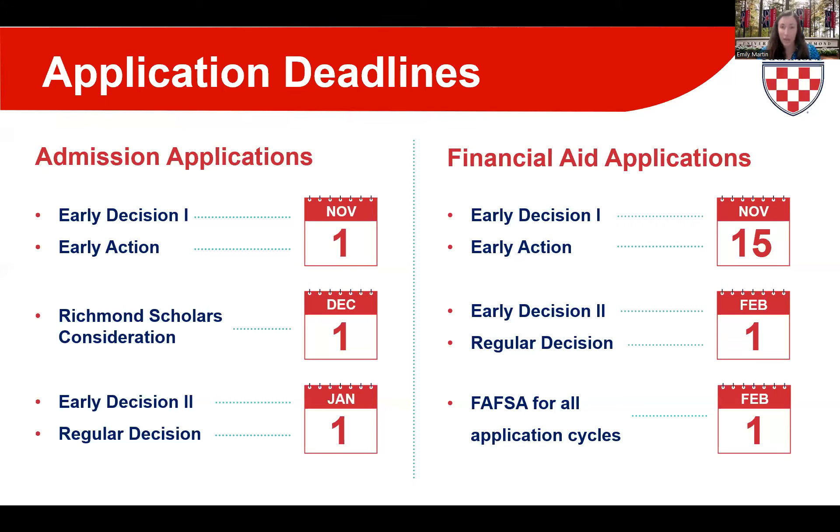For Early Action applicants, your CSS Profile and tax documents are also due November 15th, with your FAFSA by February 1st. Early Action students will hear from financial aid regarding their award offer around February 15th. For Early Decision 2, your full application is due February 1st, and you'll hear from us around February 15th. For Regular Decision, your full application is also due February 1st, and you can expect to hear from us sometime around April 1st.